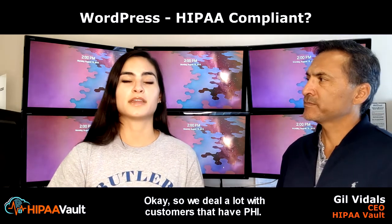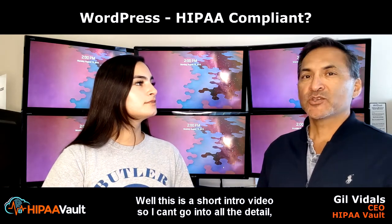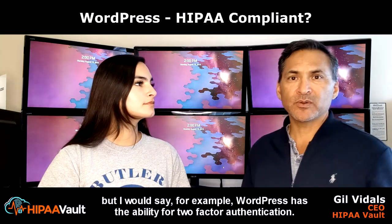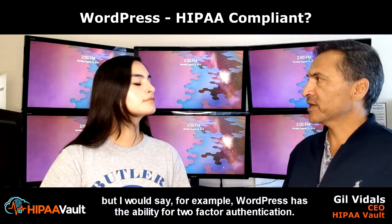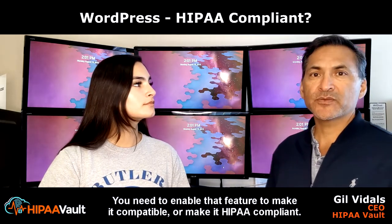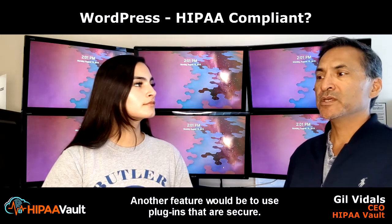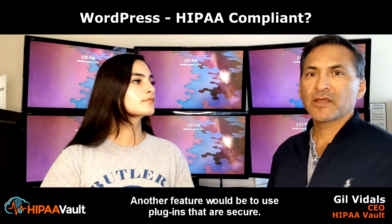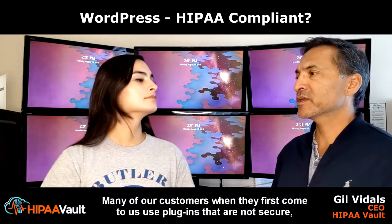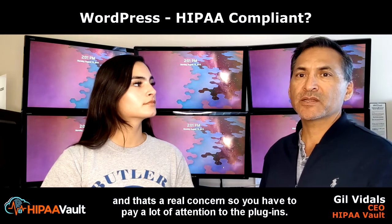We deal a lot with customers that have PHI. So how would we go about making it HIPAA compliant for those customers? This is a short intro video, so I can't go into all the detail. But for example, WordPress has the ability for two-factor authentication. A lot of people ignore that and don't enable it — you need to enable that feature to make it HIPAA compliant. Another feature would be to use plugins that are secure. Many of our customers, when they first come to us, use plugins that are not secure, and that's a real concern, so you have to pay a lot of attention to the plugins.